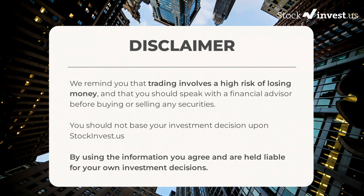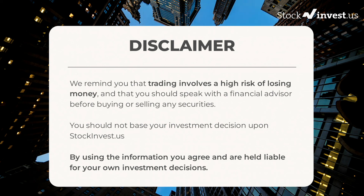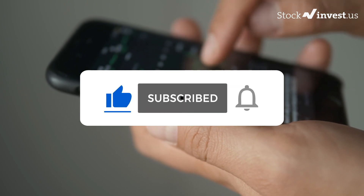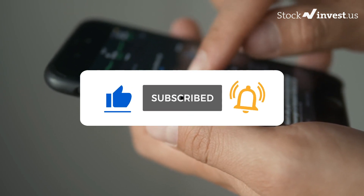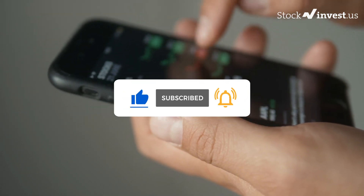We remind you that trading involves a high risk of losing money, and that you should speak with a financial advisor before buying or selling any securities. You should not base your investment decision upon stockinvest.us. By using the information, you agree and are held liable for your own investment decisions. That's the end of this video — thanks for watching. Remember to subscribe to the channel to get all the latest videos and updates.